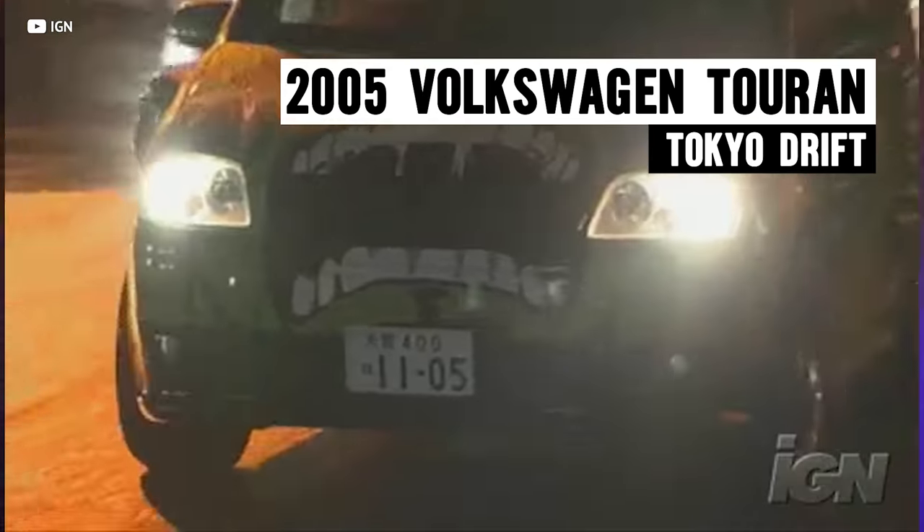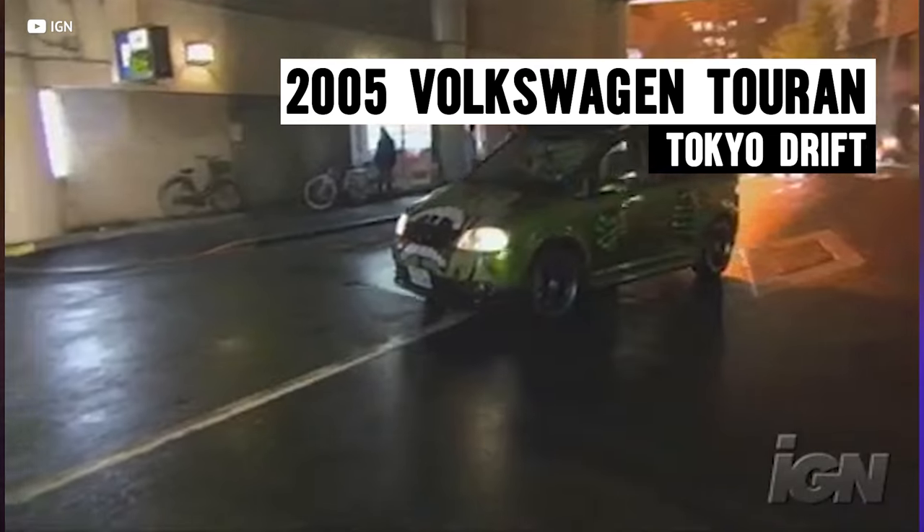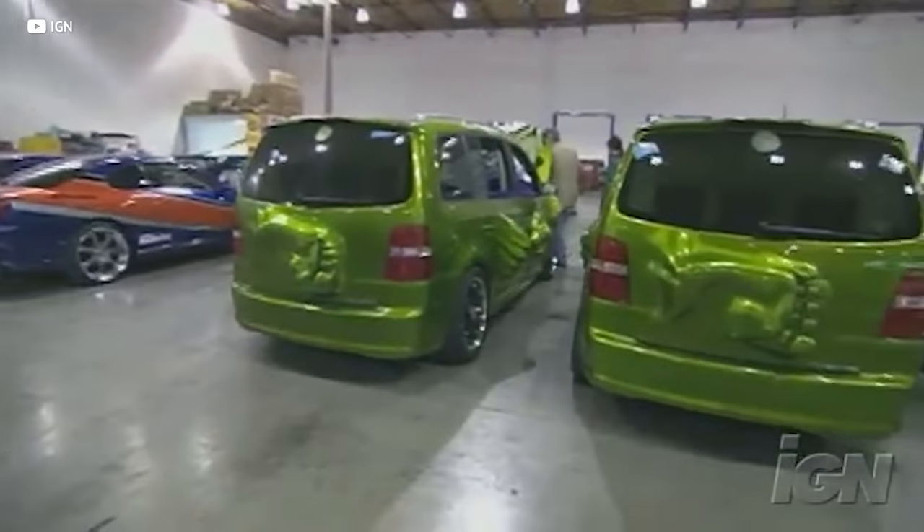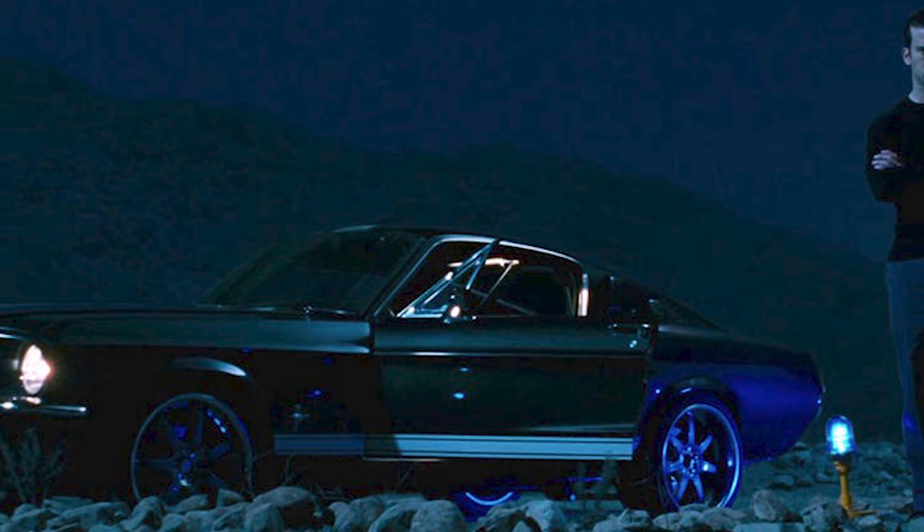All right, let's kick off this list with what is pretty much unanimously the worst car in any Fast and Furious movie ever. It's the 2005 Volkswagen Touran driven by Lil Bow Wow himself in Tokyo Drift, better known as the Hulkmobile. I don't know how much Universal paid Lil Bow Wow, but it must have been a lot to convince him to drive this absolute travesty. I mean, Lucas Black gets to drive a '67 Mustang Fastback, and Lil Bow Wow gets stuck with a superhero-themed van that makes me question the director's sanity.